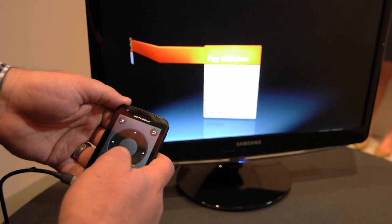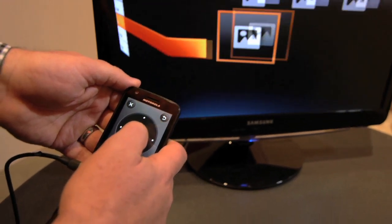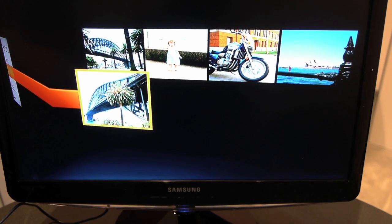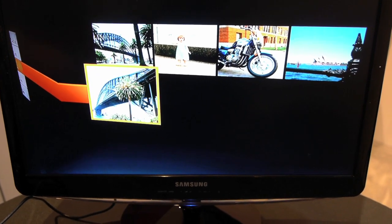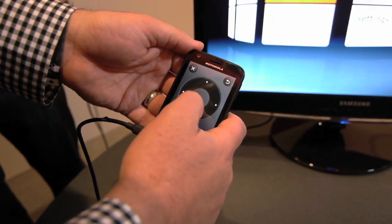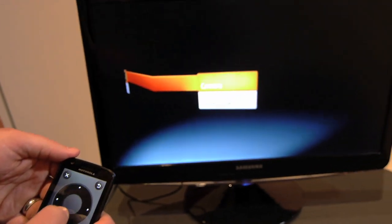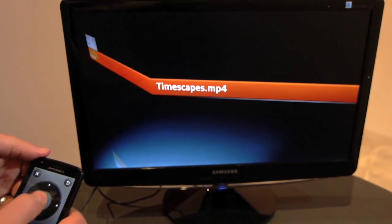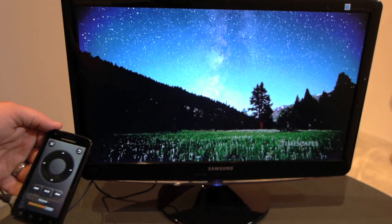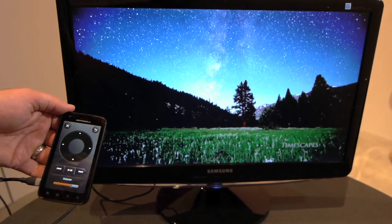So we'll take a look at some of the pictures that we have here on the phone itself. Take some pictures out when you're out and about, and you can come home quickly, plug it straight into your TV, and share it with everyone. Obviously with a phone that's this powerful, you're able to play back HD video over the TV as well — this is HD video running directly off the phone itself.